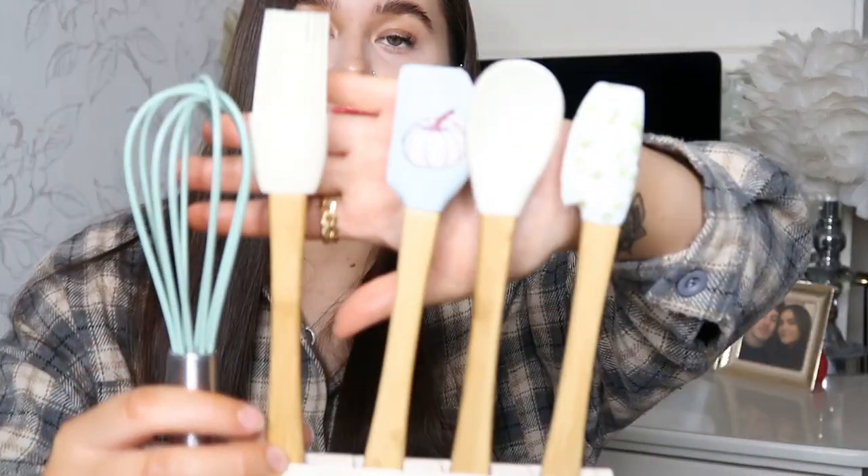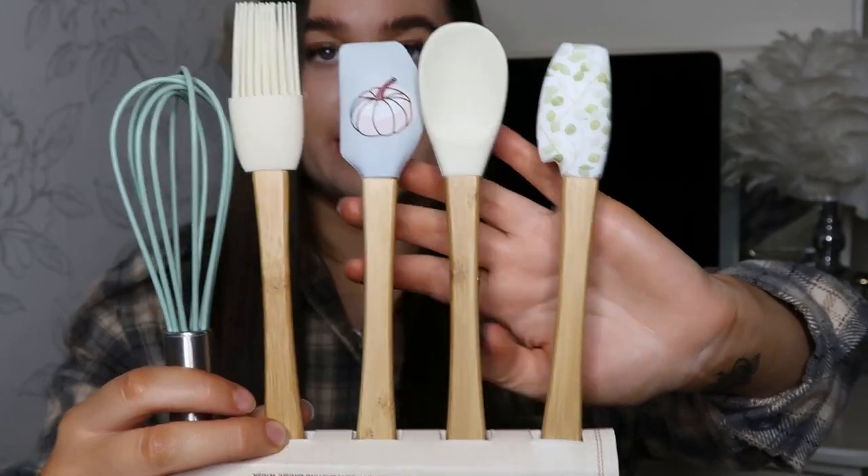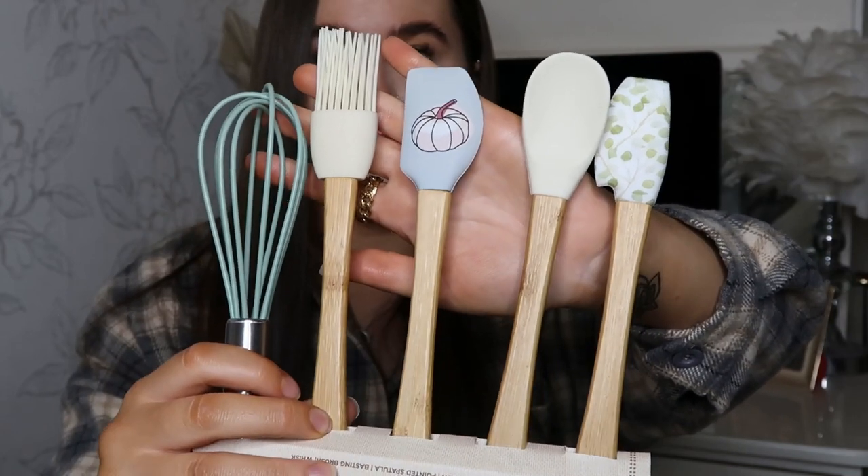Next I picked up a little baking set — it's a mini bamboo and silicone mini utensil set. In here you've got a half spreader, spoon, pointed spatula, basting brush, and a whisk. All of the utensils have little pumpkins and leaves on them — I'm obsessed with the colors. When I saw these I had to pick them up; they were only £5.99. I cannot wait to do some autumn baking with these.